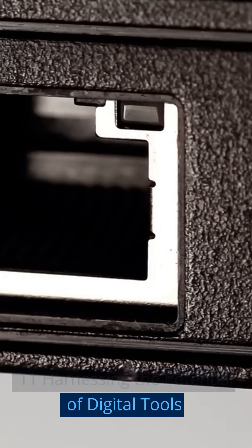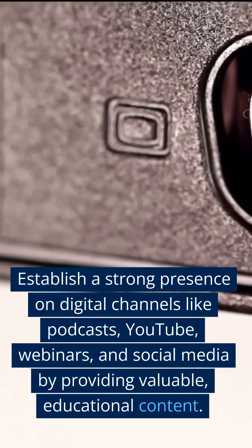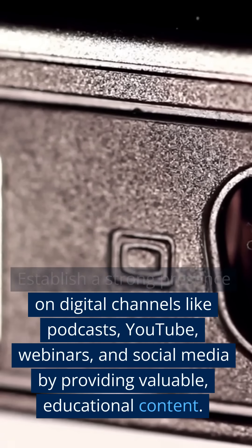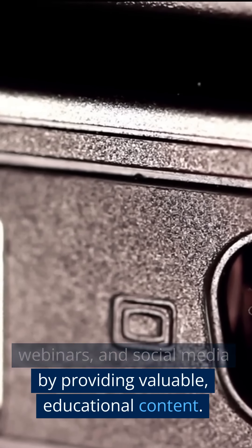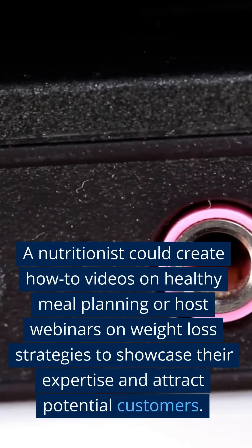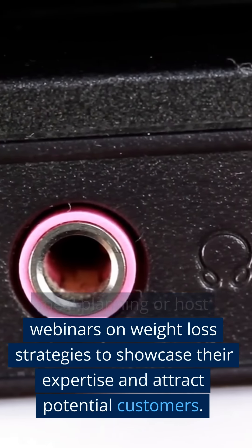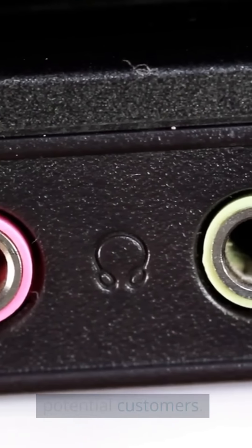Eleven: Harnessing the Potential of Digital Tools. Establish a strong presence on digital channels like podcasts, YouTube, webinars, and social media by providing valuable, educational content. A nutritionist could create how-to videos on healthy meal planning or host webinars on weight loss strategies to showcase their expertise and attract potential customers.